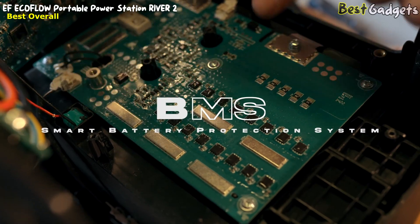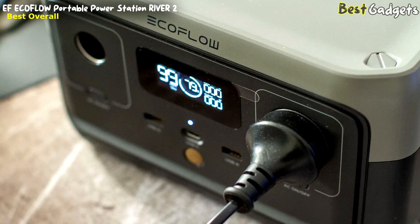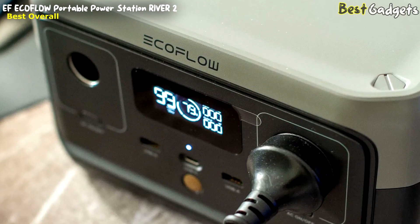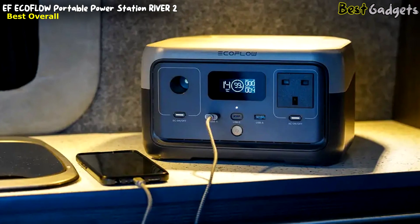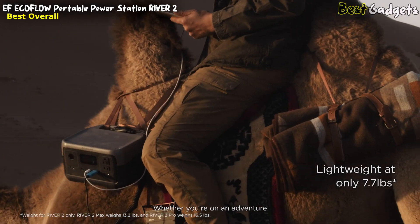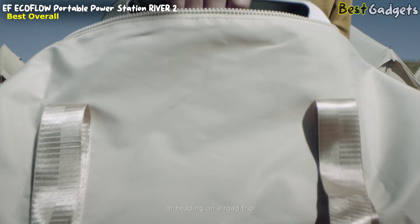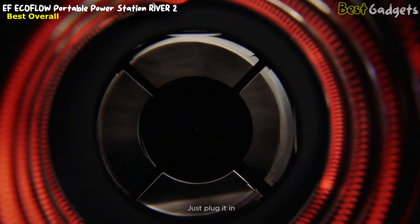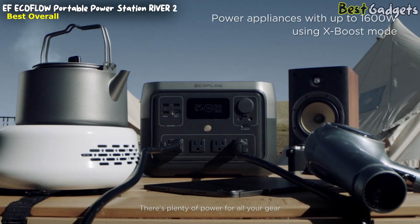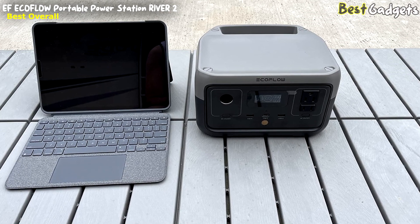Equipped with a lithium iron phosphate long-life battery, the River 2 can be used and recharged over 3,000 times before reaching 80% capacity — that's nearly 10 years of regular use. An advanced battery management system monitors voltage, current, and temperature to ensure optimal performance and longevity. With a 110-watt solar input, you can replenish the River 2 in as little as three hours using clean and renewable energy. Designed for portability, this power station weighs only 7.7 pounds with a built-in handle for easy carrying.